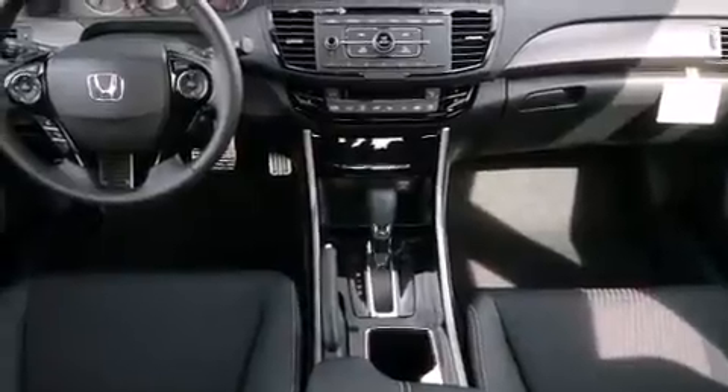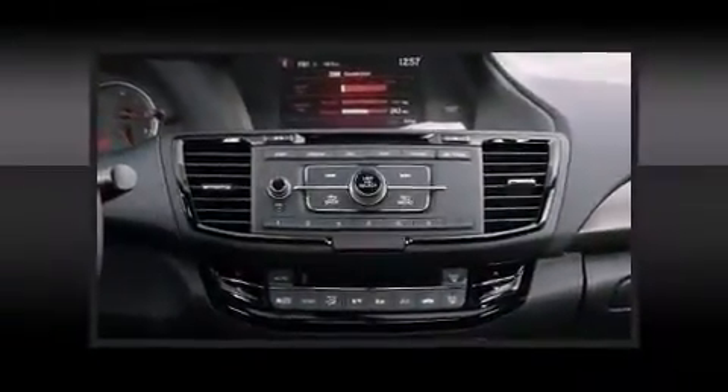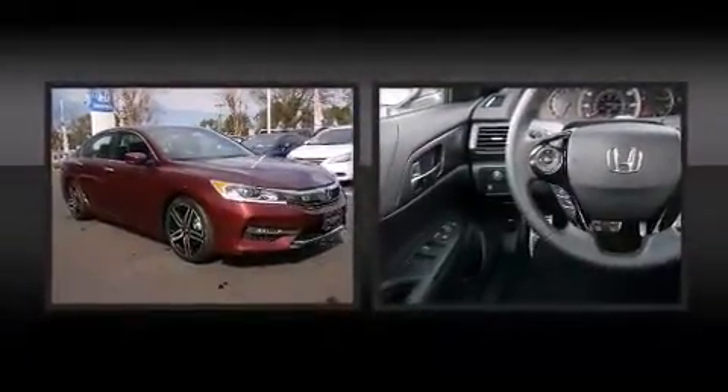All of the premium features expected of a Honda are offered, including one-touch window functionality, speed-sensitive wipers, a leather steering wheel, a trip computer, remote keyless entry, and power windows.